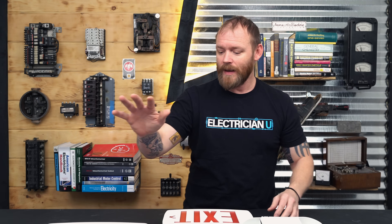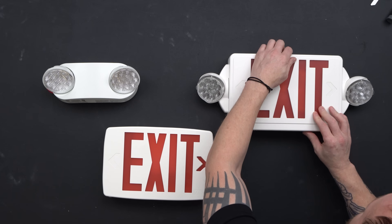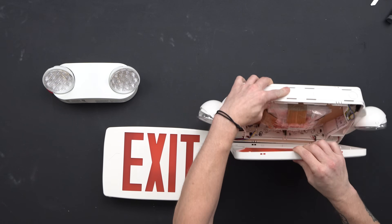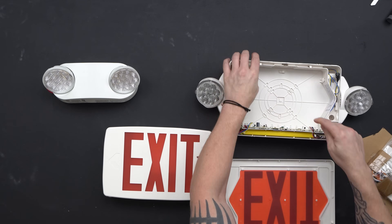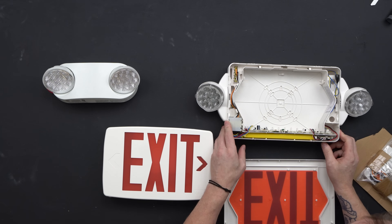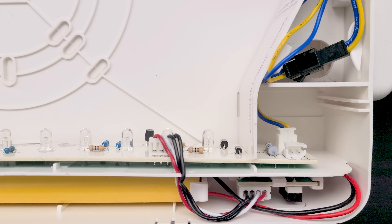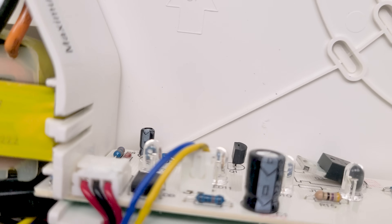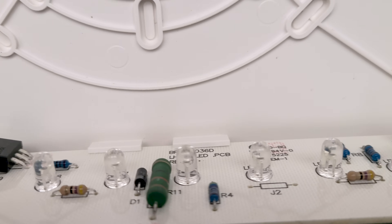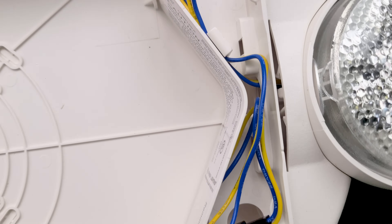Over here is a combo exit/emergency light. You'll notice it has both the emergency lights and the exit sign. You can mount it from the ceiling, and it has mounting holes to bring wiring in. When doing exit signs and emergency lights, you always need to make sure the battery, board, and lighting are all wired together. The battery isn't connected from the factory to avoid draining it, so before you install this and walk away, you need to hook up all the wiring. You can see this little terminal that plugs into the board — once plugged in, your battery is connected and it can begin charging.